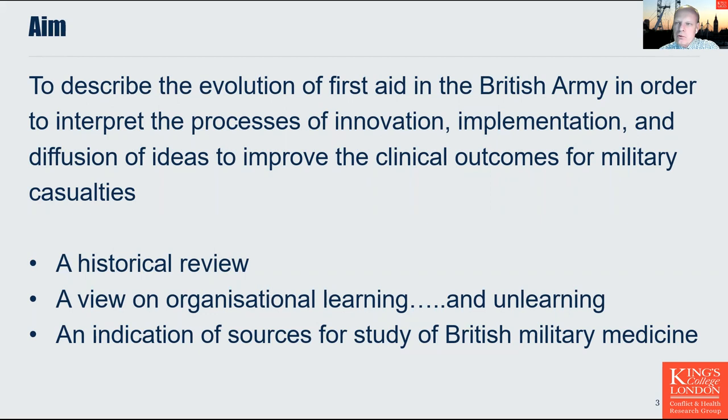The aim of this presentation is to describe the evolution of first aid in the British Army in order to interpret the processes of innovation, implementation and diffusion of ideas to improve the clinical outcomes for military casualties. The presentation combines a historical review, provides some insights into organisational learning and possibly unlearning, and also provides an indication of sources for study of British military medicine.